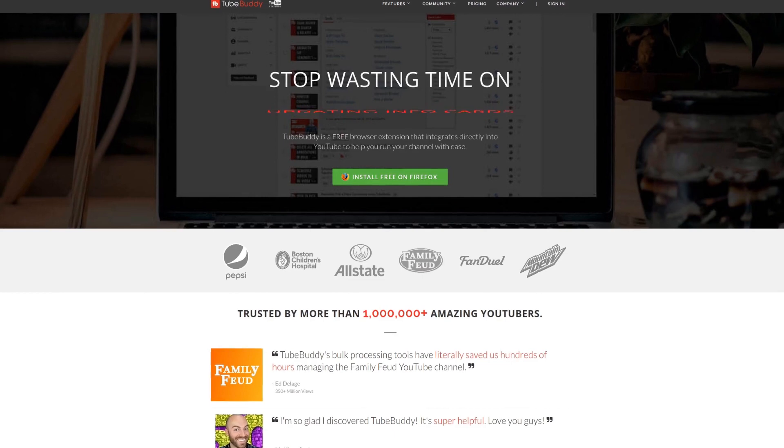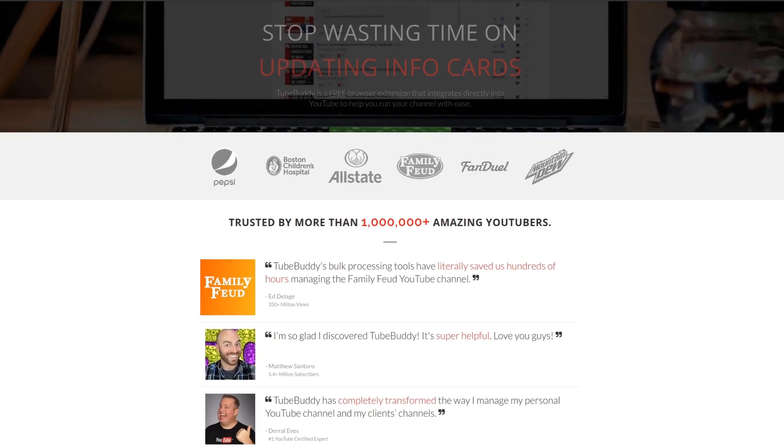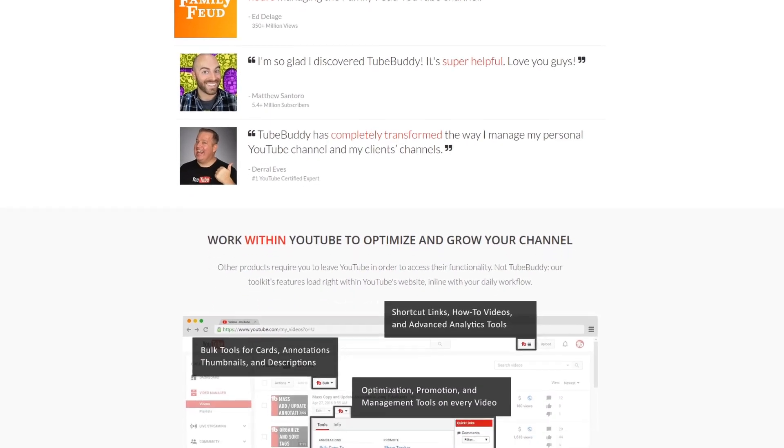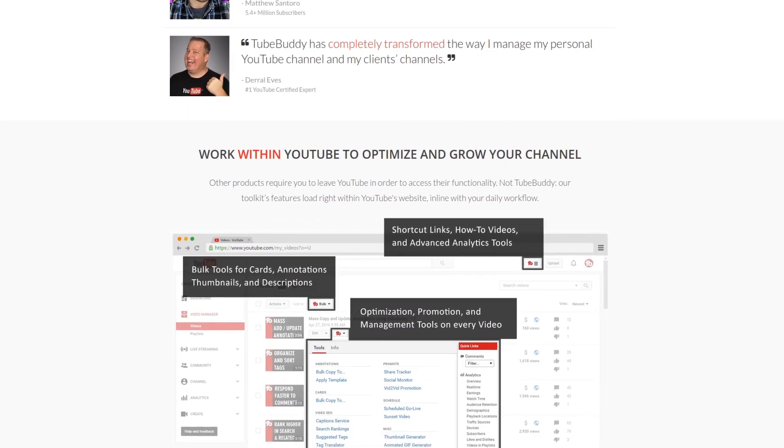For serious YouTubers, check out TubeBuddy — the premier tool — at geekoutdoors.com. Get more done today by checking out the affiliate link in the description area below.